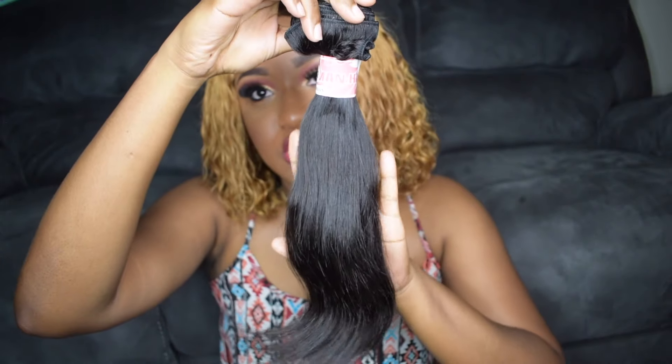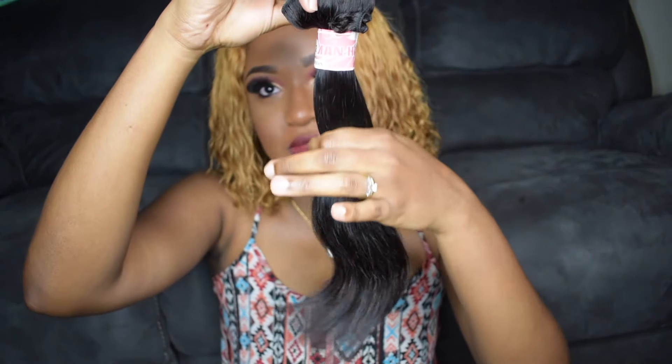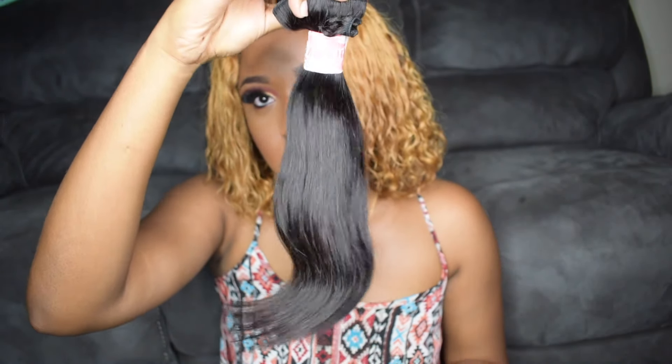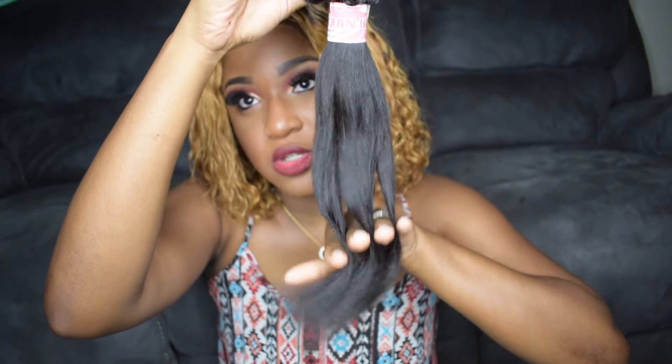This is the Malaysian Straight. It has a little kink on the bottom but once you find it, it goes right out. But yes, this is the Malaysian Straight. It's really good quality.